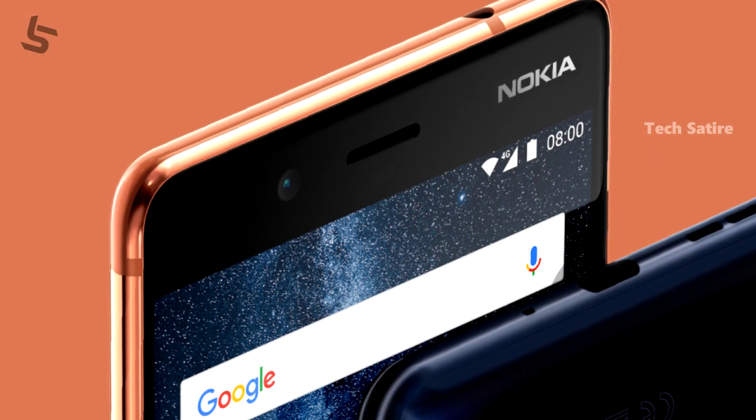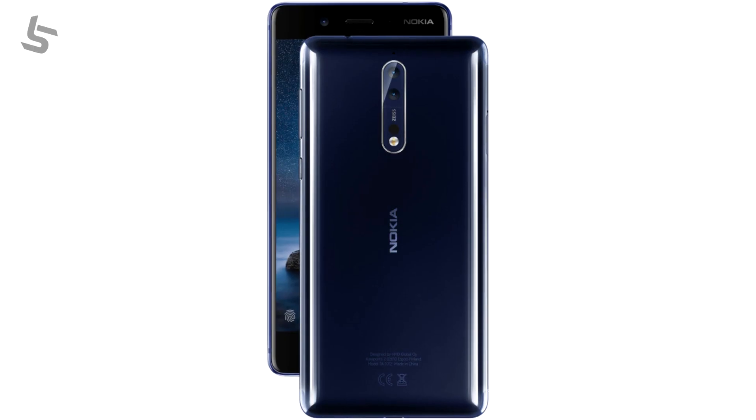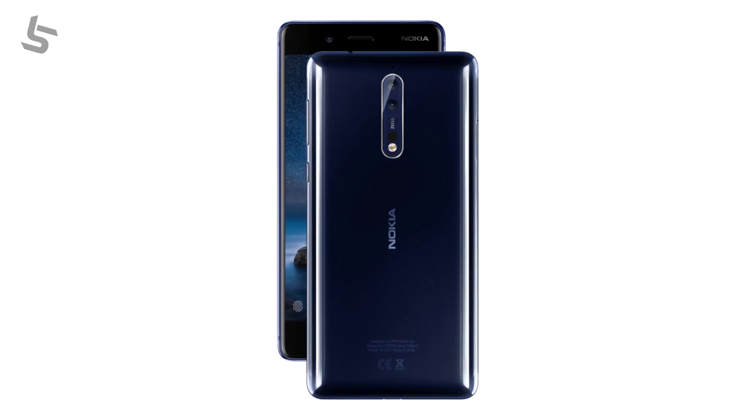This phone is splash proof. It has a resolution of 2560 by 1440 and Gorilla Glass 5 protection. Pixel density is 553 pixels per inch. The display has a lot of brightness and can be used well as a smartphone display.